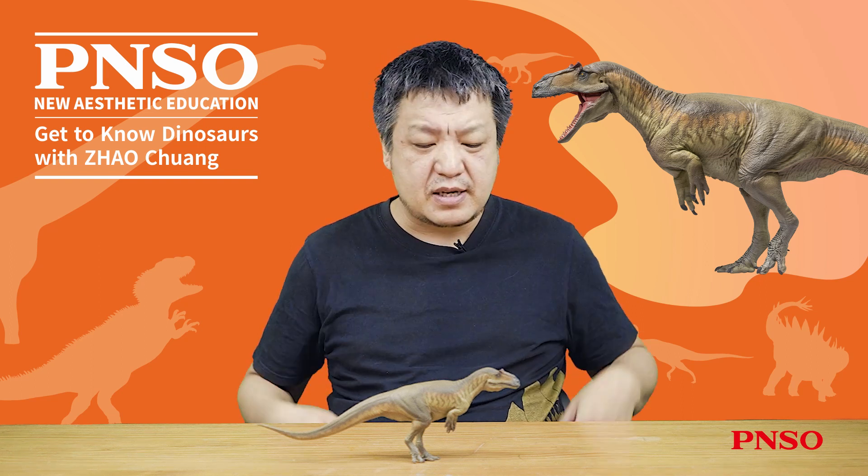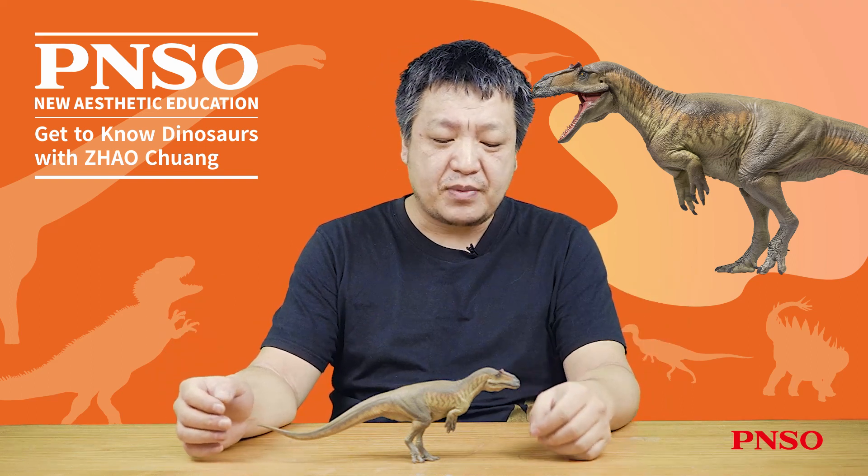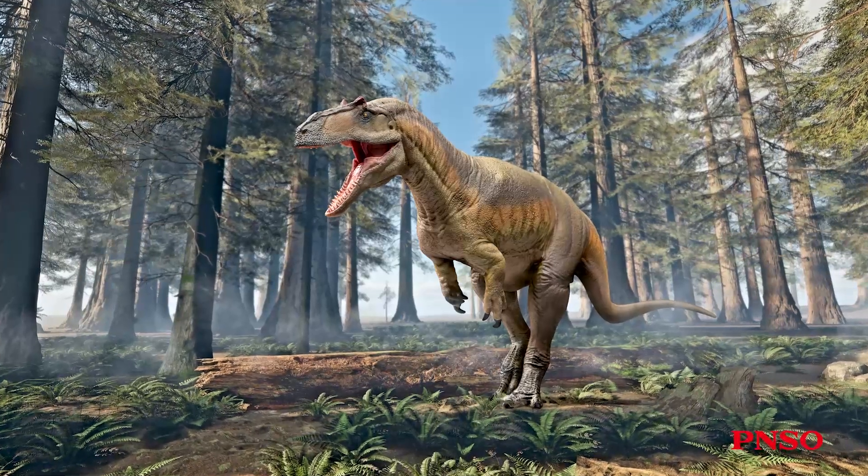Hello, everyone. I am Zhao Chuan. Today, let's talk about Donald the Saurophaganax.